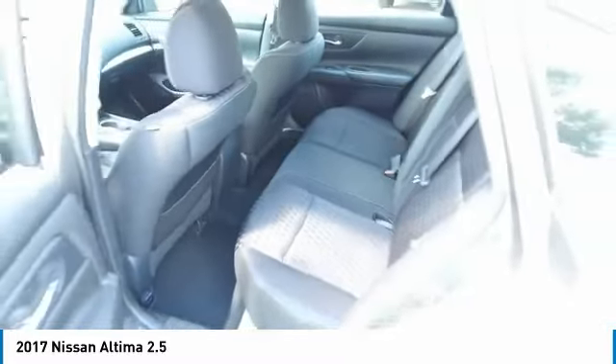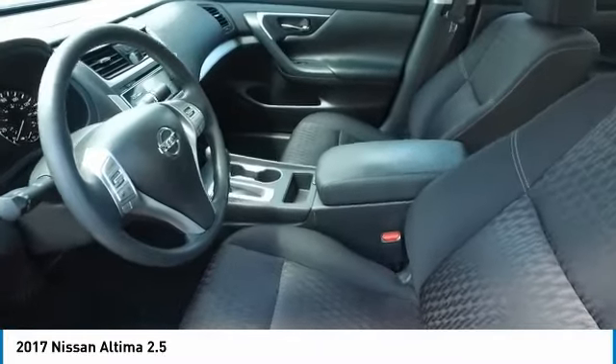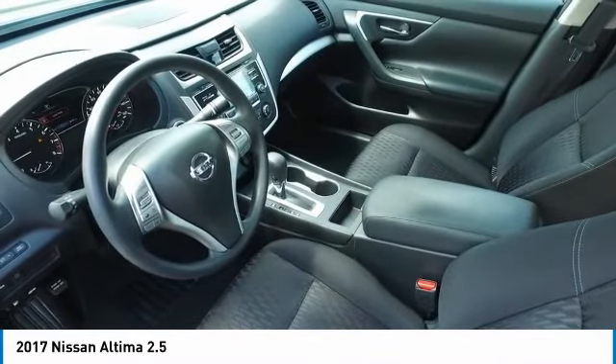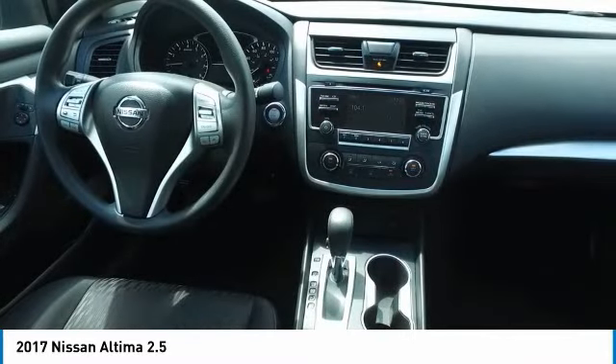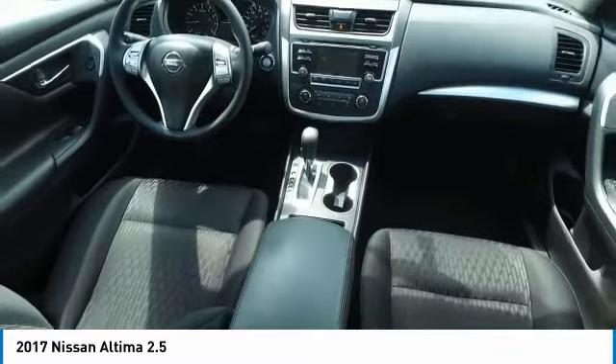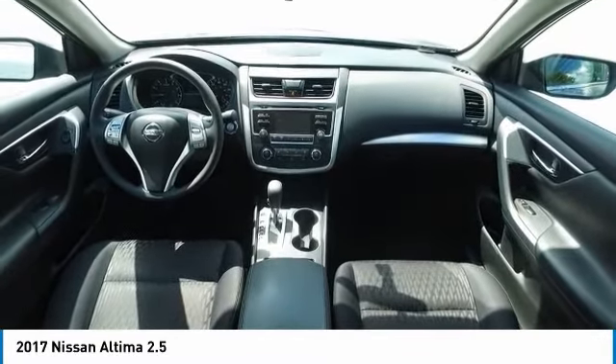Here are some of this vehicle's great options: anti-lock braking system, traction control, air conditioning, Bluetooth wireless data link for hands-free phone, power steering, AM FM stereo radio, rear defrost, FWD, security system, trip computer. Wouldn't you look great in this vehicle? Stop in today and see for yourself.